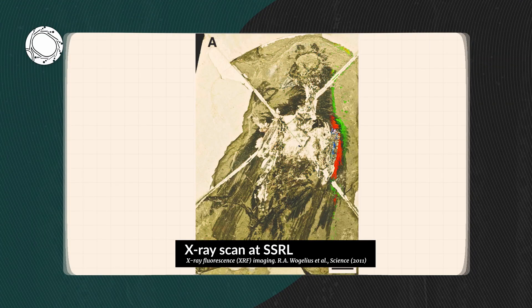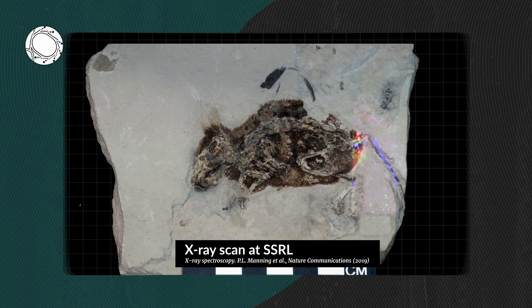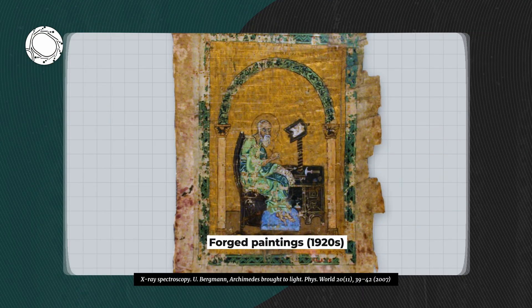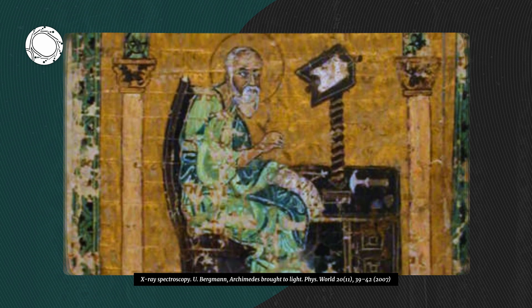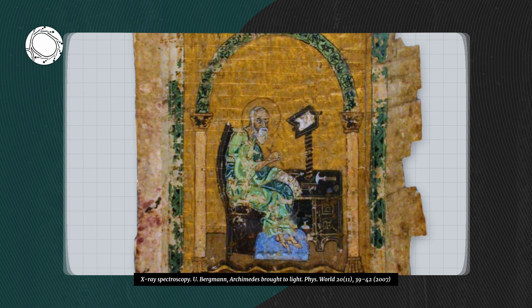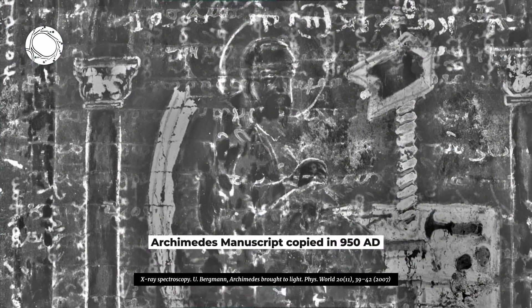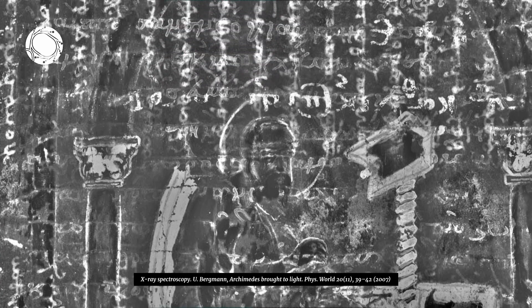Other researchers are able to determine colors of feathers and furs from ancient birds and animals based on fossils that are millions of years old. And in another project, scientists examined ancient manuscripts that had been covered in the 1920s by forged paintings. Behind the paintings, the X-ray beams revealed texts of Archimedes' writings that had been copied in the 10th century — over a thousand years ago.